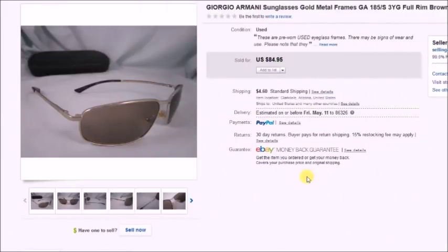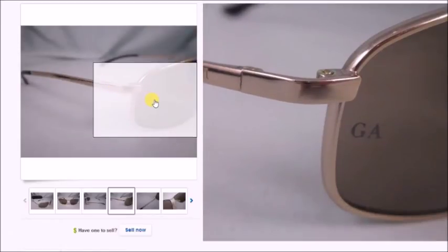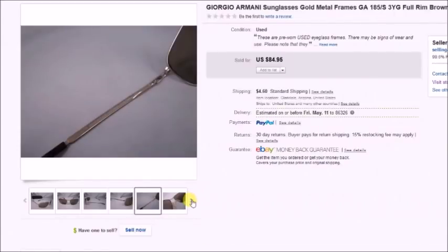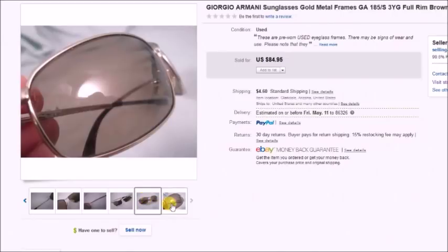Here is a pair of Giorgio Armani sunglasses — not prescription, just regular sunglasses. I found these also in an eBay lot and they were in really nice condition. I paid about $3 for these. I took a best offer of $70 plus shipping, so my profit was $59.11.